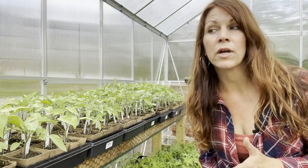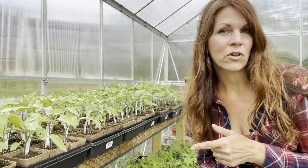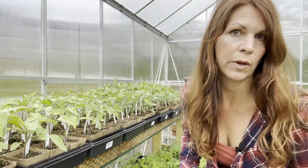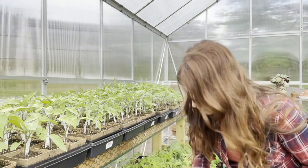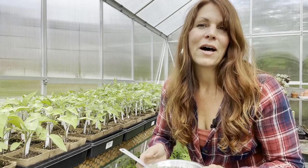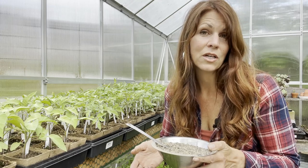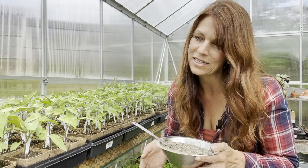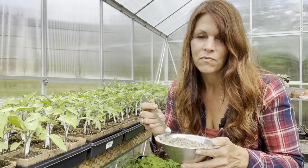Tomato plants are really heavy feeders, so it's important even at this stage to keep fertilizing them. I use Espoma Tomato Tone — up until now I've used it as a liquid by putting a cup of the granular fertilizer in a five-gallon bucket of water and stirring it well to water the plants. But now I'm going to put a quarter teaspoon directly in every single pot. This feed is going to last them quite a while — we've got about two and a half to three weeks before they can be planted, so it'll last until they're in the ground.